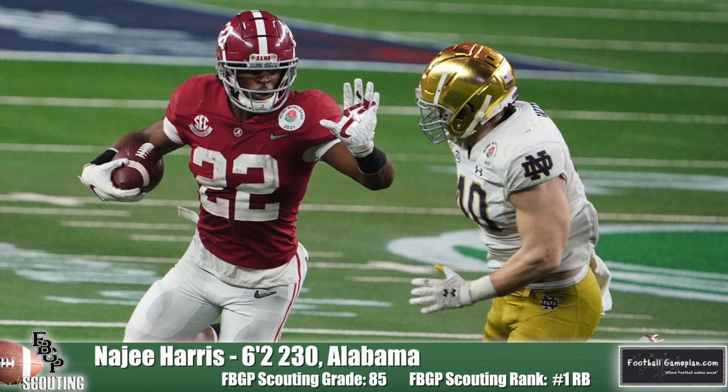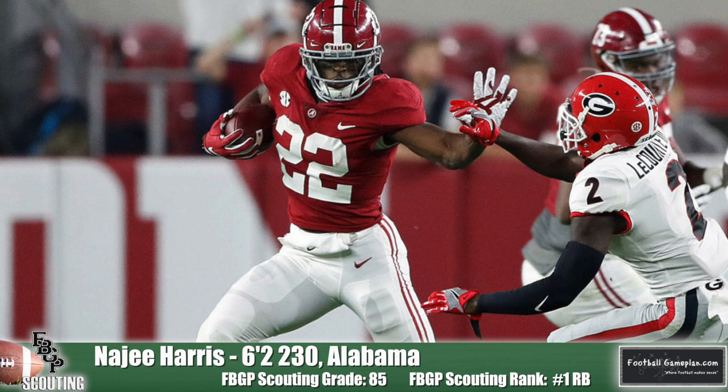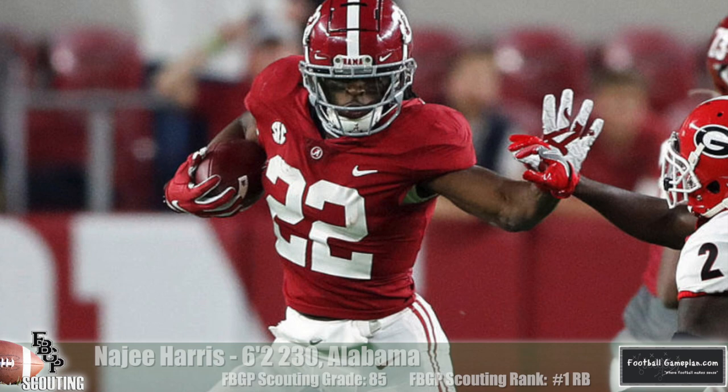We're talking running backs today. Najee Harris out of Alabama checks in at number one on my list. His game is very similar to that of Le'Veon Bell. He's a back who has excellent vision and fantastic footwork. Combining those two things with terrific skills in the passing game makes him the most complete back in the draft class, in my opinion.